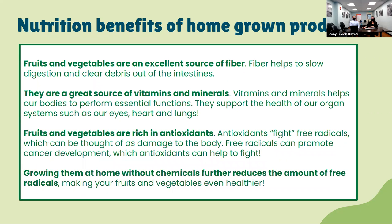Now for the nutrition benefits of homegrown produce: fruits and vegetables are an excellent source of fiber, which helps to slow down digestion and clear debris from the intestines. They are a great source of vitamins and minerals, which help our body perform essential functions and support the health of our organ systems such as our eyes, hearts, and lungs. They contain antioxidants that can fight free radicals — which can promote cancer development. Growing them at home without chemicals further reduces the amount of free radicals, making your fruits and vegetables even healthier.